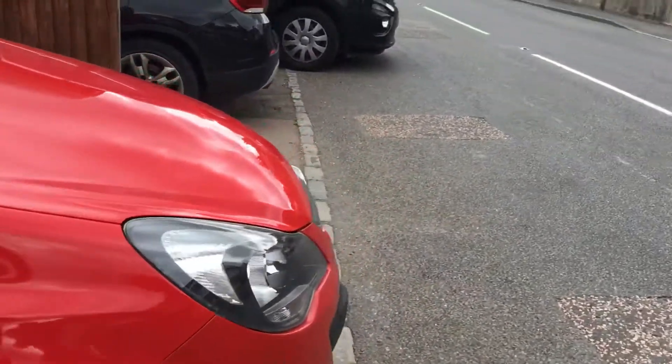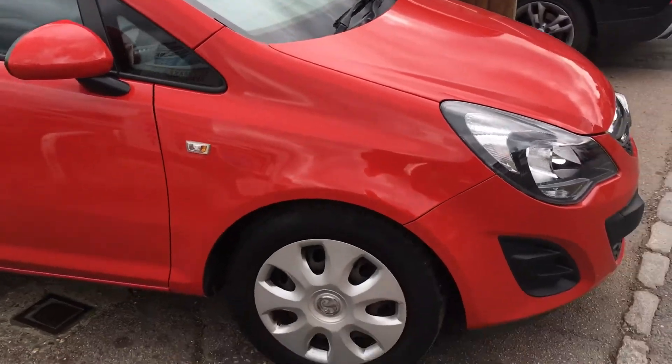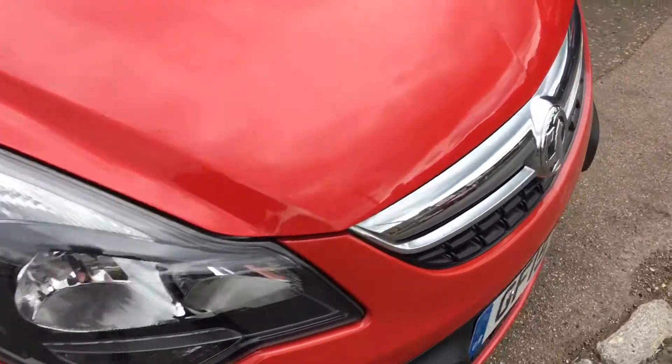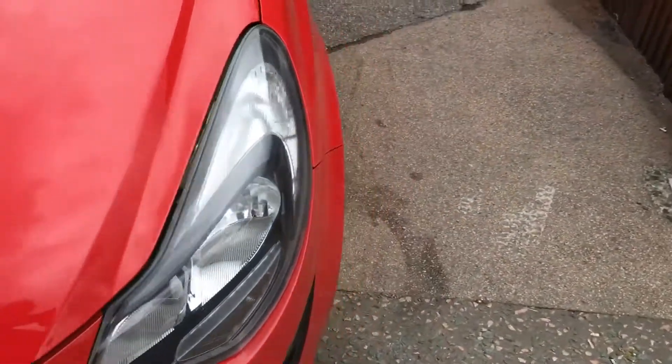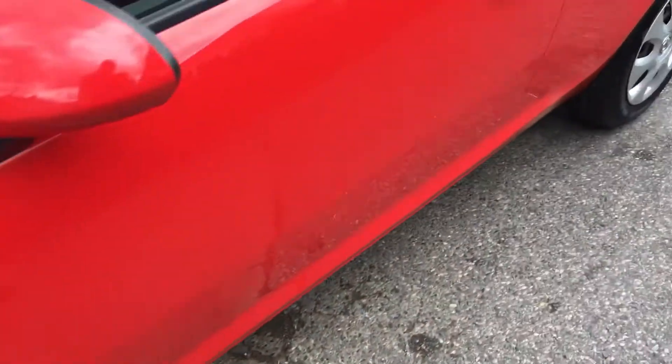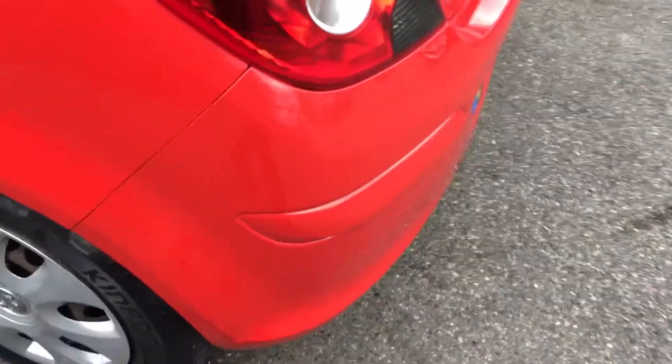It's a Design model and as you can see it's in a bright red. No marking around the bumpers, and a nice set of original wheel trims still in place.